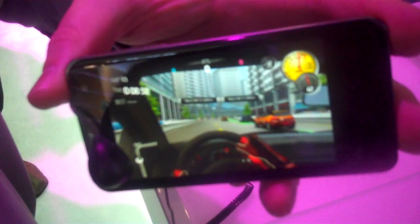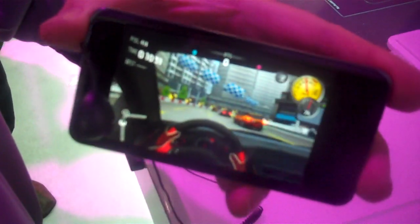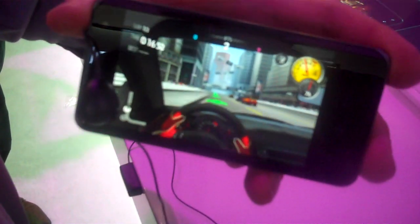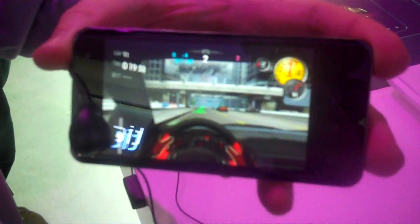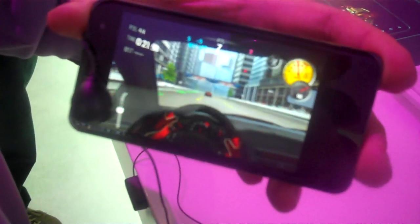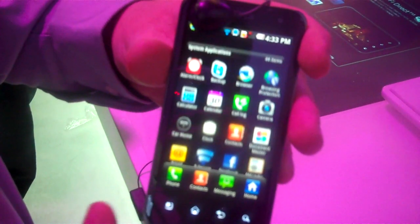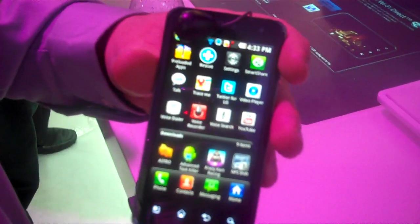What's really nice about the Optimus 2X is it actually runs NVIDIA's dual-core processor. It is a 1.2 GHz dual-core processor, and as you can see in the video, it delivers great 3D gaming on this device. This thing is insanely fast because of the dual-core processor. I'll go ahead and get out of the game so you can get an idea of how quick and how responsive this phone is.